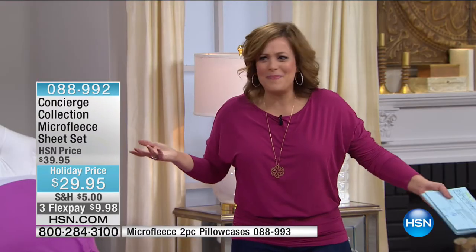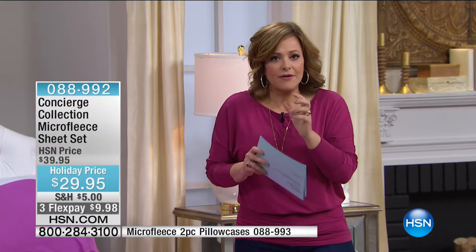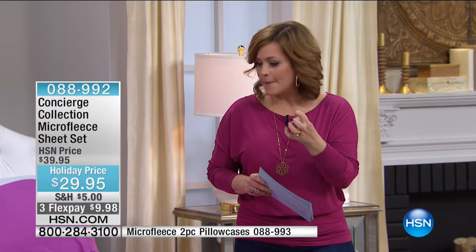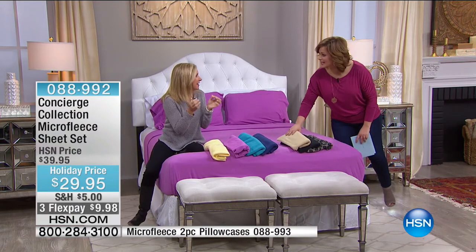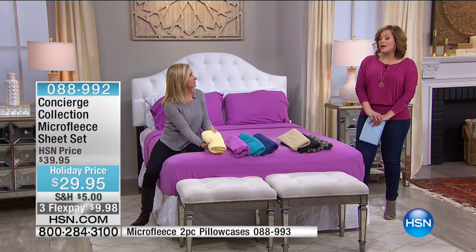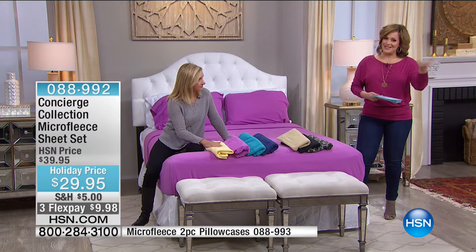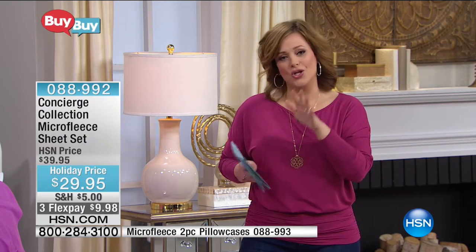This is the last day of the year and the last Soft and Cozy visit of the year. More importantly, this is the last of our winter sheets — once the new year starts, we put these away and make way for spring items. So, last opportunity for winter sheets. It's going to be cold for a while, and I always say if you're getting one, get two — you'll want to rotate these. They're going to become your favorites.